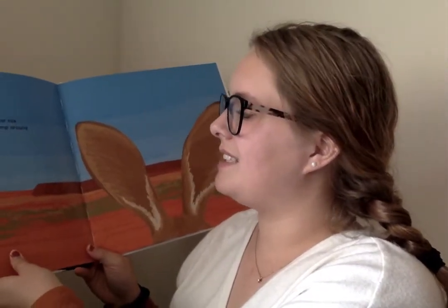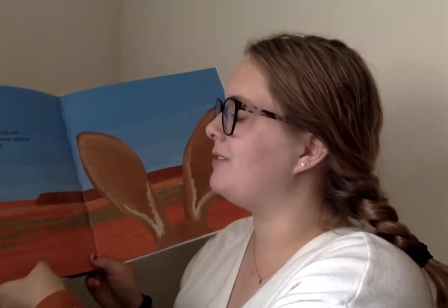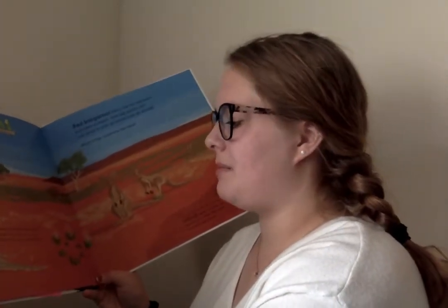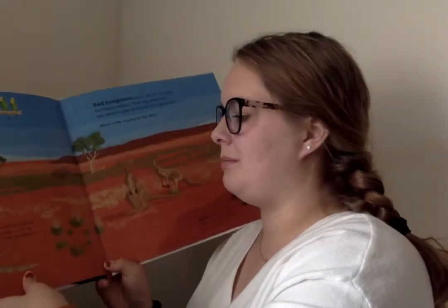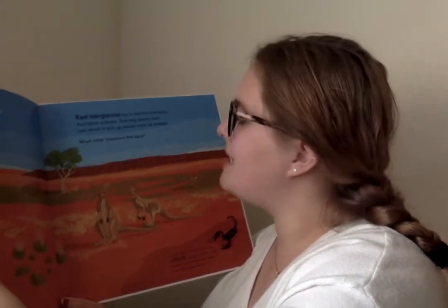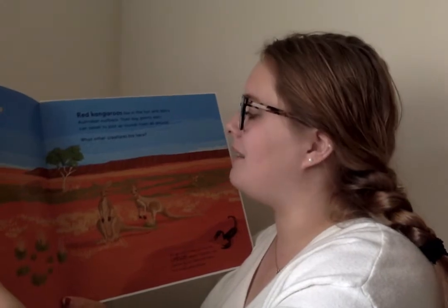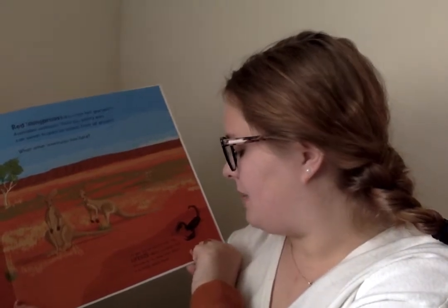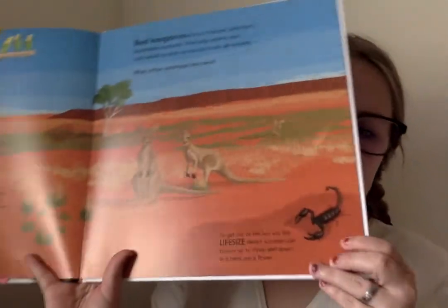Try these life-size kangaroo ears on for size. Hold them up to your forehead and jump around a bit — you are practically a kangaroo! I have kangaroo ears! The fancy frill-neck lizard opens its mouth and pushes out its frill to scare away other animals. Red kangaroos live in the hot and dusty Australian outback. Their big pointy ears can swivel to pick up sounds from all around. To get out of the hot sun, this life-size desert scorpion can burrow up to three feet down in a twirly spiral. Look at that scorpion — that's the actual size!